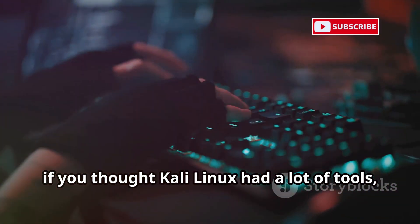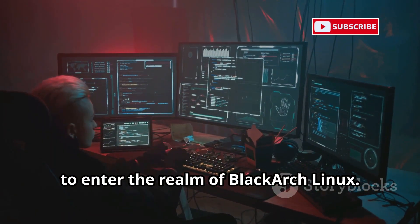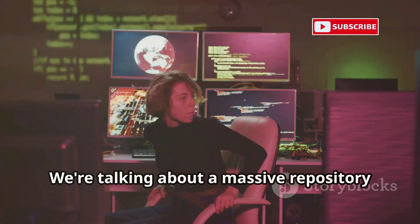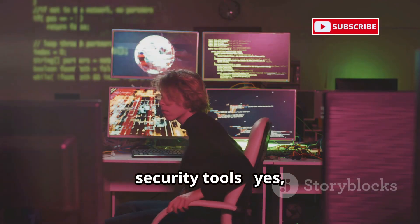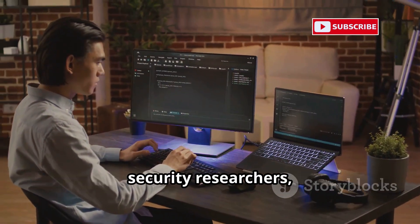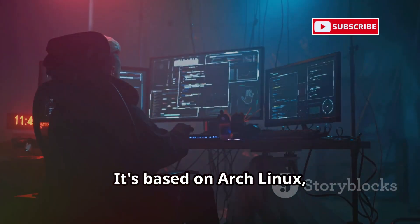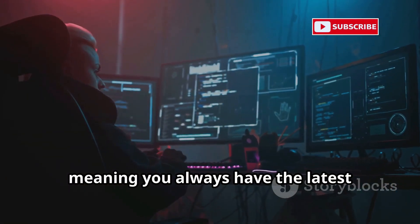If you thought Kali Linux had a lot of tools, hold on — because we're about to enter the realm of Black Arch Linux. This beast of an operating system takes the 'more is more' approach to security tools and cranks it up to 11. We're talking about a massive repository of over 2,700 security tools. Black Arch is designed for penetration testers, security researchers, and anyone who wants access to the widest possible range of security tools.